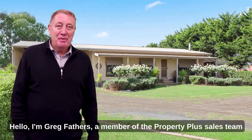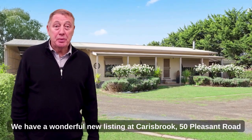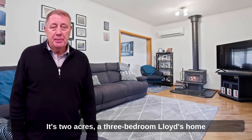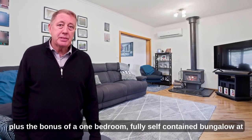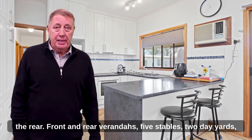Hello, I'm Greg Fathers, a member of the Property Plus sales team. We have a wonderful new listing at Carersbrook, 50 Pleasant Road. It's two acres, a three bedroom Lloyds home, plus the bonus of a one-bedroom fully self-contained bungalow at the rear.